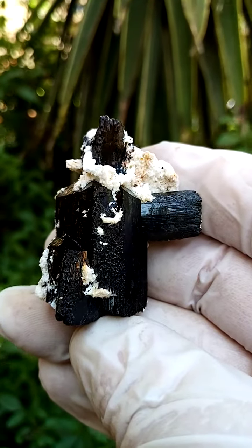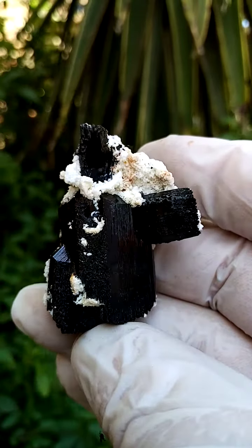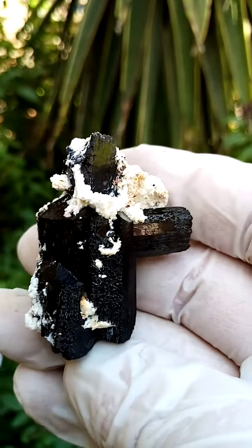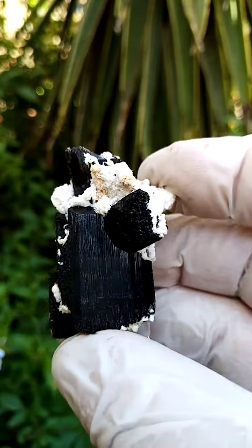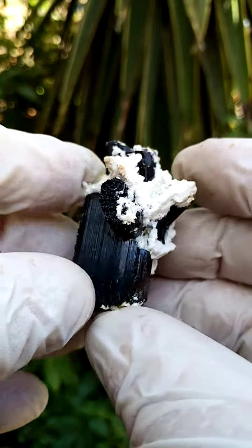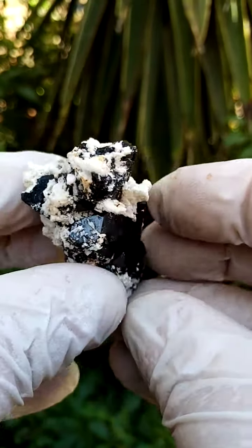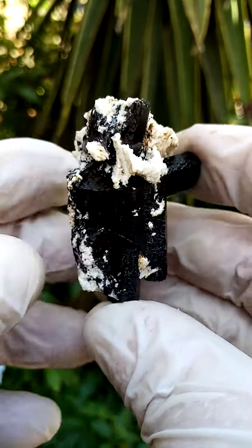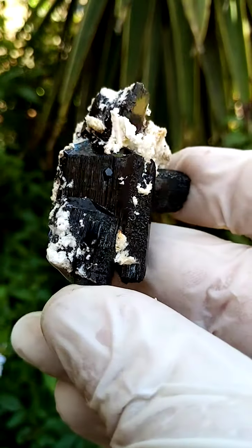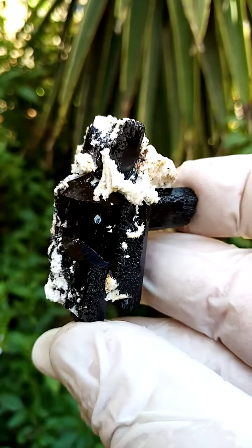When I shine a strong light onto these sections of tourmaline, this particular kind — looking at the end termination — one may think we're looking at foitite. But it's actually got multiple colors, so elbaite tourmaline may be the more usable term, elbaite of course being a mixture of colors.